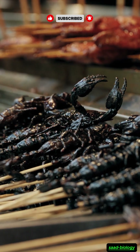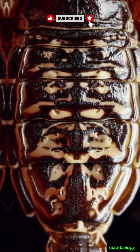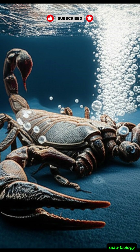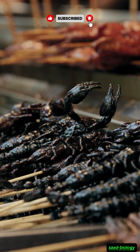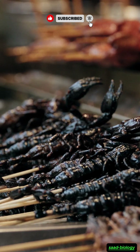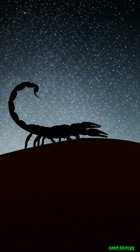This amazing respiratory system is perfectly compatible with the scorpion's lifestyle. It is a nocturnal hunter requiring limited energy and can reduce its activity during the hot day, thus reducing its need for oxygen. Their book lungs also enable them to adapt to a variety of environments, from dry deserts to tropical forests.